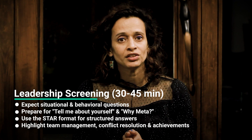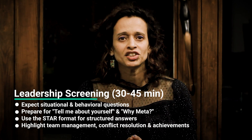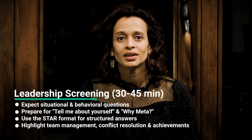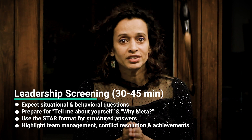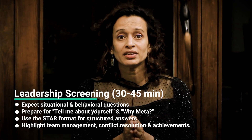The leadership screening is the first real interview in the process. It is typically with the hiring manager, lasts 30 to 45 minutes, and is unique to data EM roles at Meta. The hiring manager will really dig into your leadership and people management style. You can expect both situational and behavioral questions here, and you'll definitely get the classic 'tell me about yourself' and 'why Meta' questions, so be sure to practice them well.